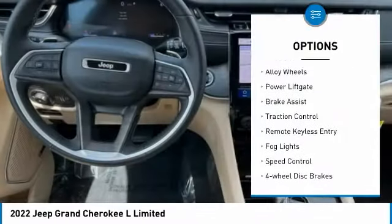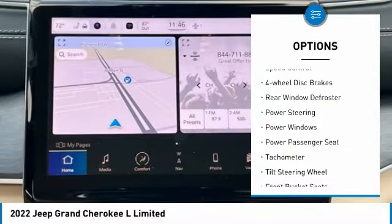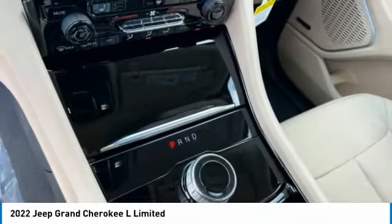Electronic stability control, alloy wheels, power lift gate, brake assist, traction control, remote keyless entry, fog lights, speed control, four-wheel disc brakes.